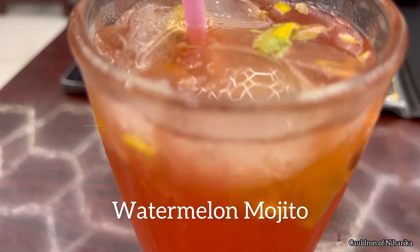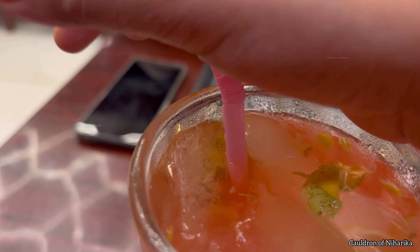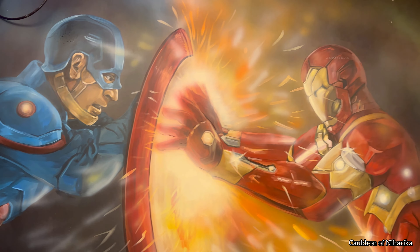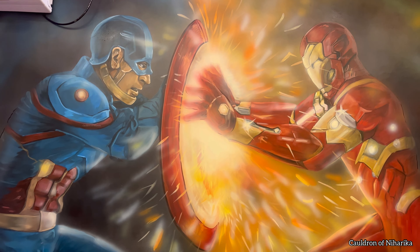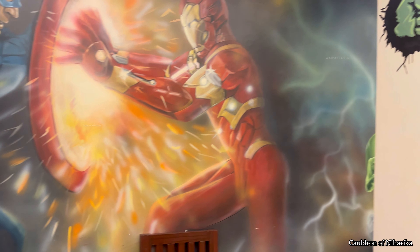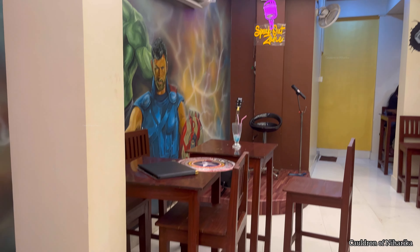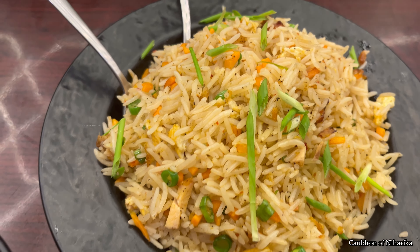I also noticed there is a corner where you can perform, which is a great opportunity for performers. Being just a bathroom singer, I didn't want to perform and scare everyone away, so I sat near Chris Hemsworth — that is Thor — and enjoyed my refreshing watermelon mojito.